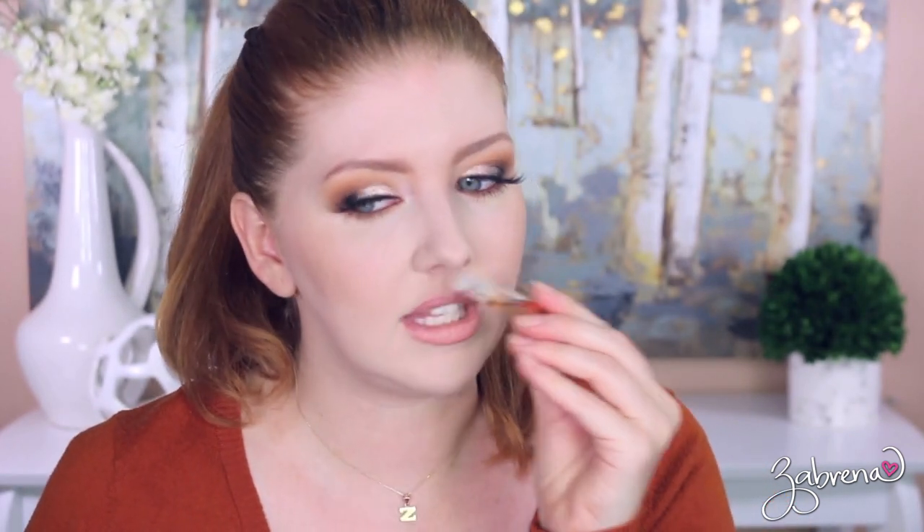Lancôme La Vie est Belle — yes, I do love this one. It's a very light, feminine floral scent. This is one that if I get all the way through this sample, I would consider purchasing the full size because I really love it.